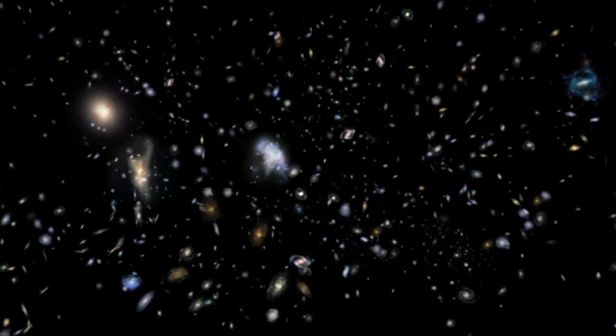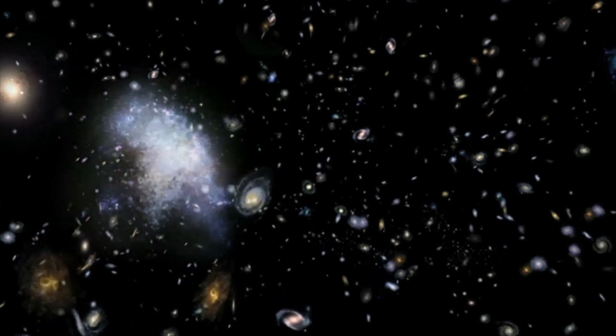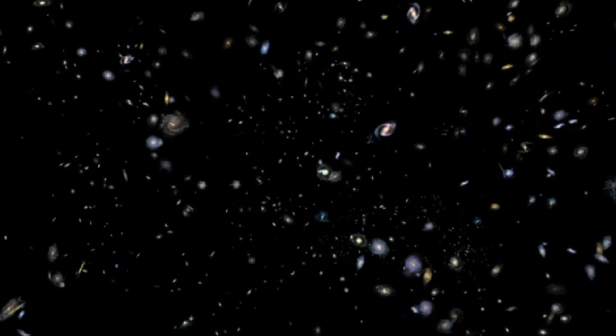Other goals include understanding the formation of stars, planets, direct imaging, exoplanets, and novas.